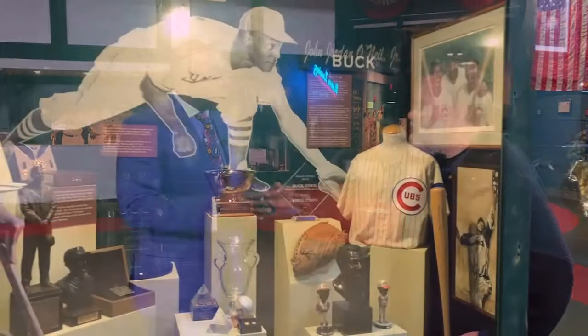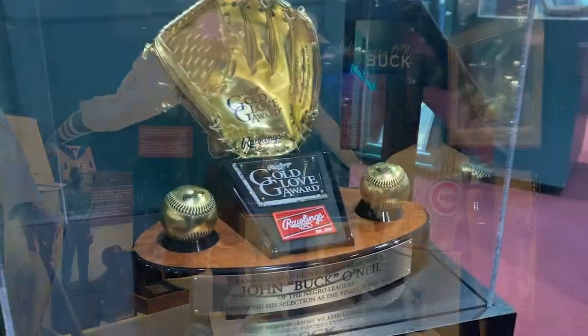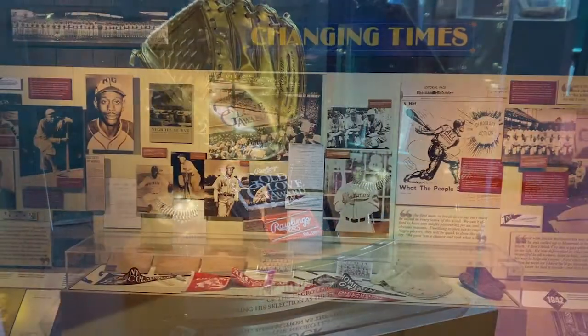It's such an improbable story because we started this museum in a little one-room office across the street from where we currently operate, the historic Lincoln Building. We had a third-floor office space, not much bigger than this area that we're standing in. It had a conference room table, and guys like the late, great Buck O'Neill and other local Negro Leaguers who were still with us at that time literally took turns paying the monthly rent to keep the little office open.